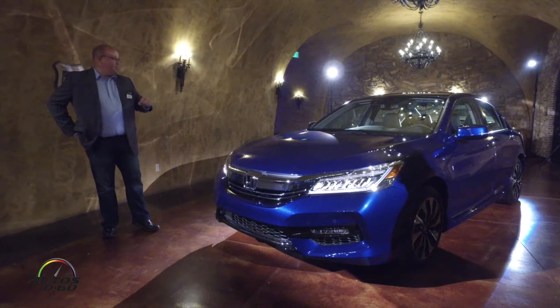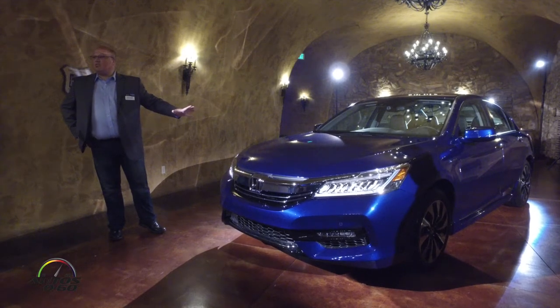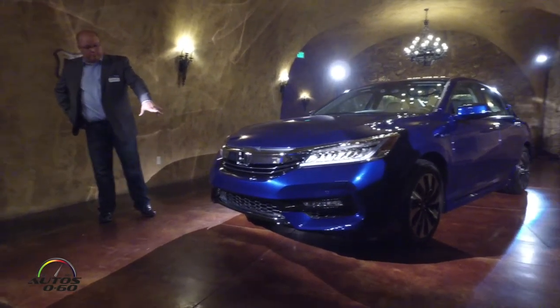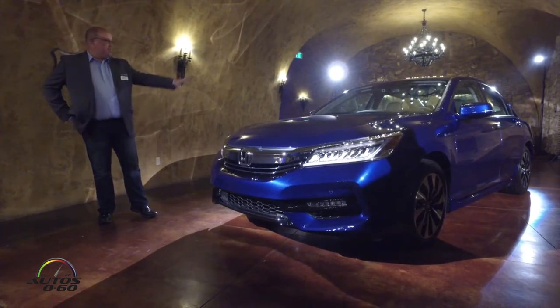You guys can tell that we've updated the styling in line with our '16 model. You can see we've got our new design — there are some new highlight elements that focus on our hybrid elements, the grille, and the tail lights.